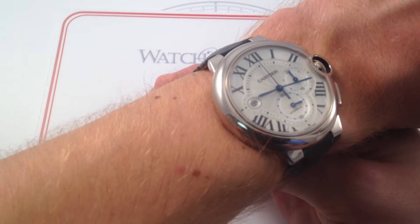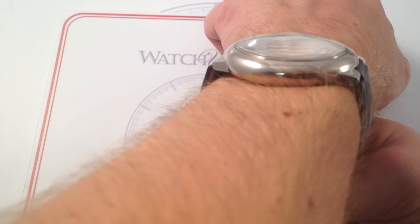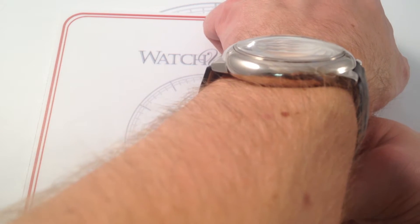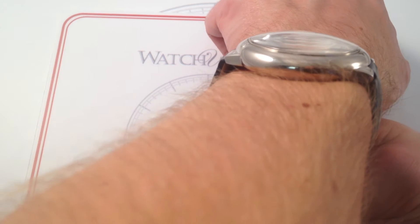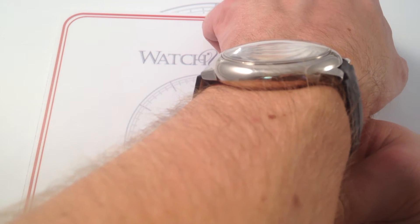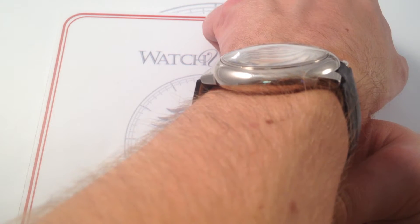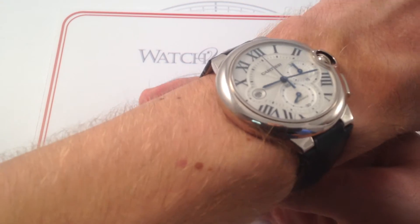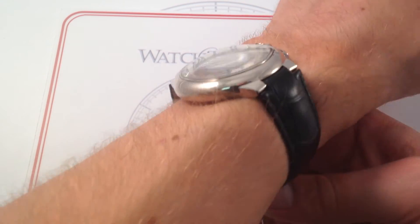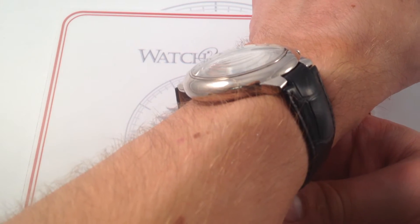The Ballon Bleu doesn't have short lugs so much as stub lugs — it's almost lugless. You can see in this profile shot, although my wrist is 6⅓ inches, 16 centimeters in circumference, I am in no way testing the lower limit of this case. I would say a wrist as small as 5½ inches in circumference could easily wear this with panache and comfort. A big part of that is those stub lugs, as well as this minimally bolstered, very supple alligator leather strap.